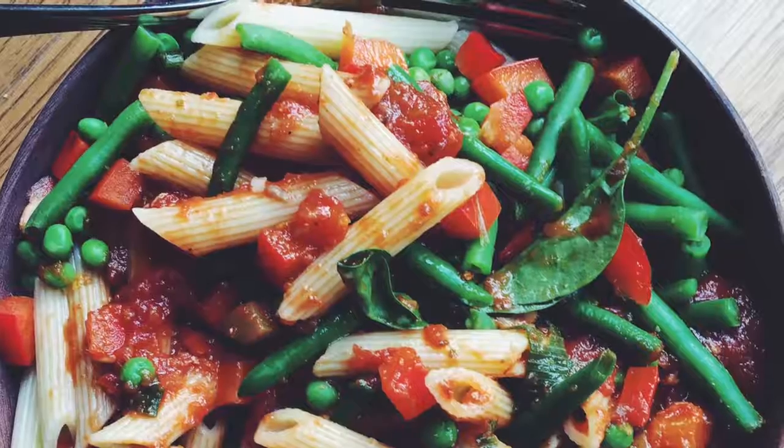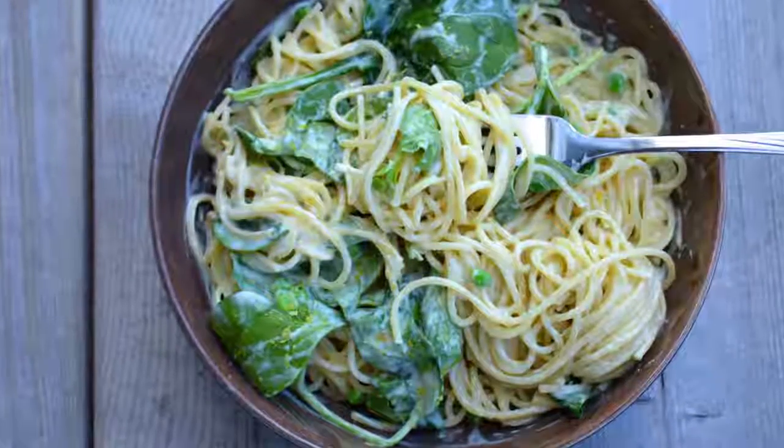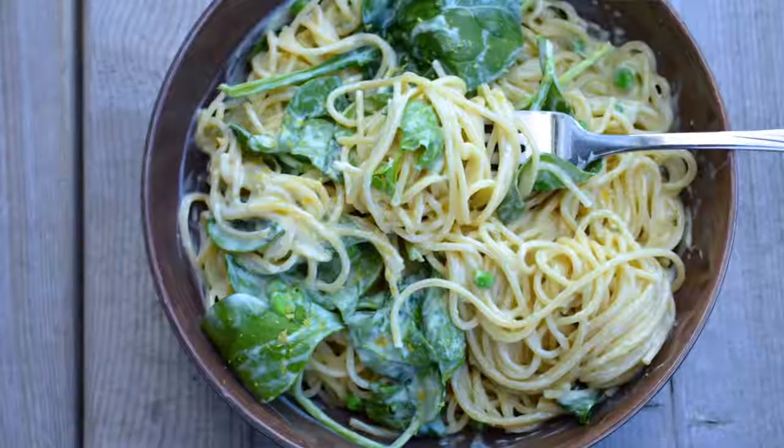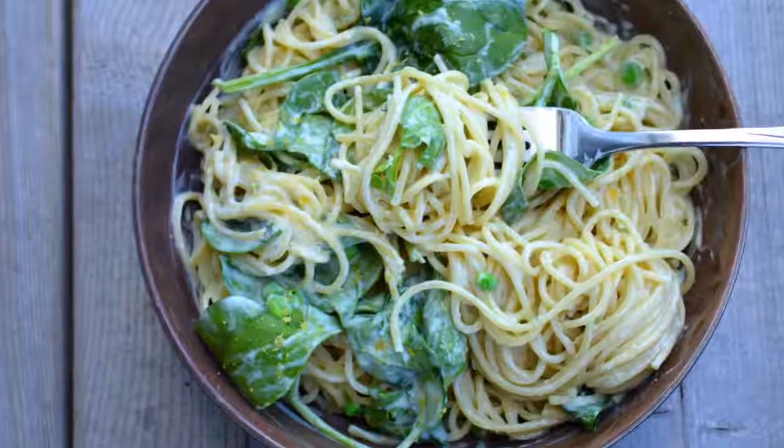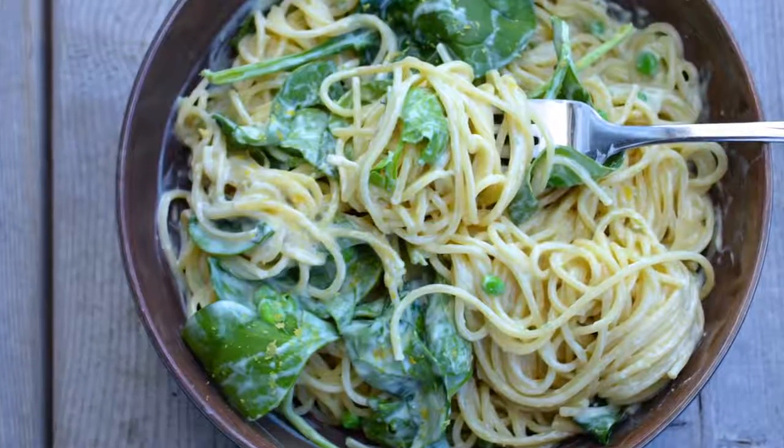This is so filling and you can put some vegan parmesan on top, or vegan cheese, or just salt and pepper. It's really portable too, which is nice, and you can make a big batch ahead, which is also awesome. So that's my second favorite.